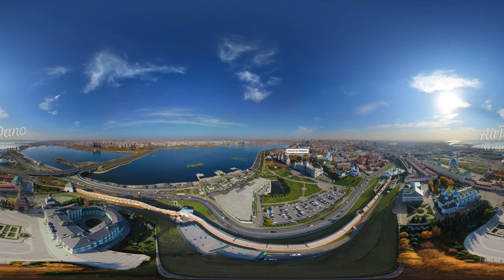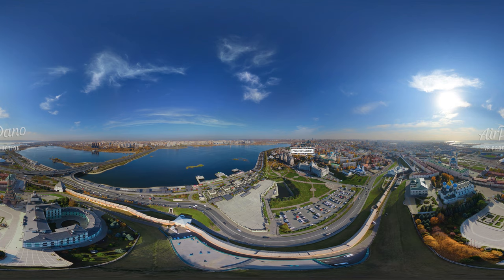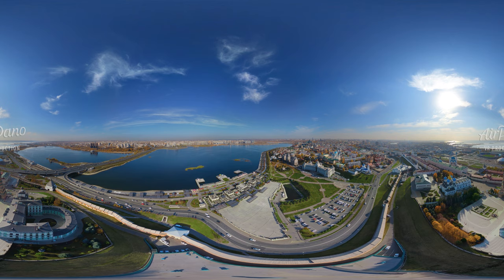To the right of the Kremlin, you can see the Park of Farmers, as well as an eponymous luxurious palace standing nearby. Just below it, there is the Kremlin Embankment — a pedestrian area with picturesque views and interesting events.